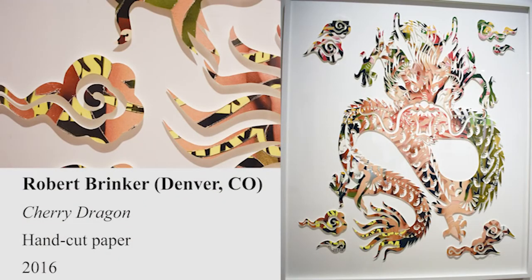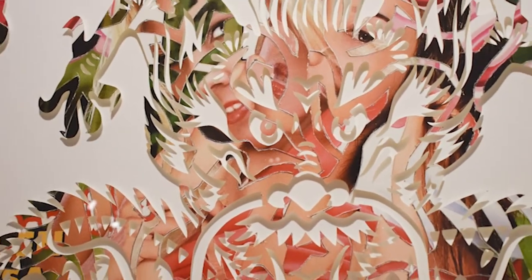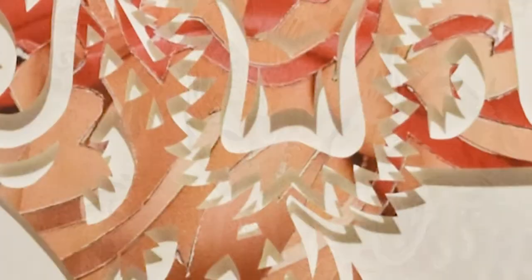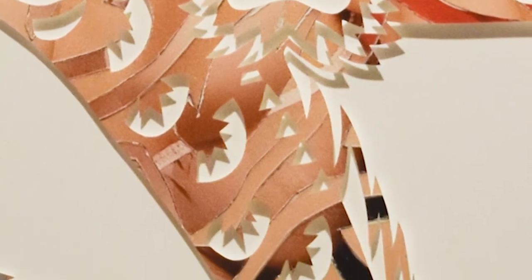Several years ago, while visiting Ostia Antica in Rome, Robert Brinker was struck by the black and white mosaic floors lining the baths of the ancient Etruscan site. He was a visiting artist at the American Academy in Rome, focusing his work on paper mosaics combining Italian magazines, tourist souvenir posters, street art, and other print media. Since his return to Denver, Brinker has always used cut paper collage as a part of his studio practice.